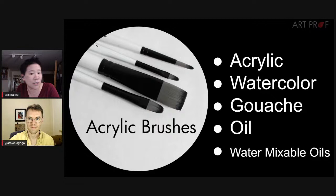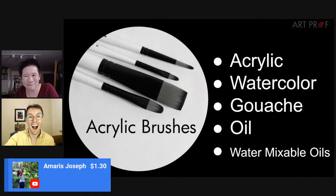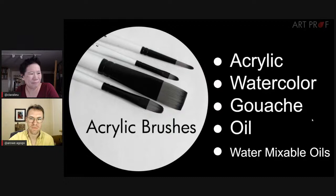We got a super chat from Amaris Joseph — thank you so much, that really keeps us going and keeps the teaching going. Transitioning right away — Ripples of Aqua made a great point: a lot of brushes need to be pristine, but keeping a handful of crappy brushes is useful for getting certain textures that can't be obtained with a soft brush.